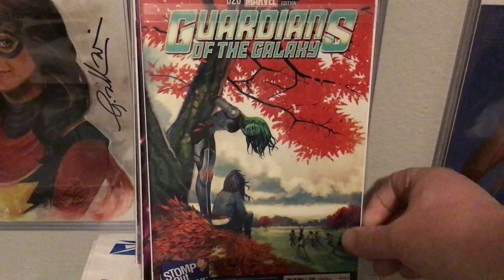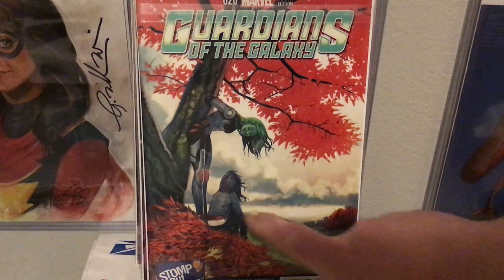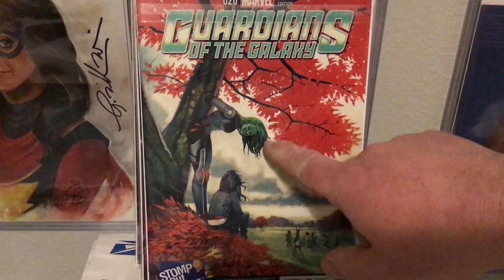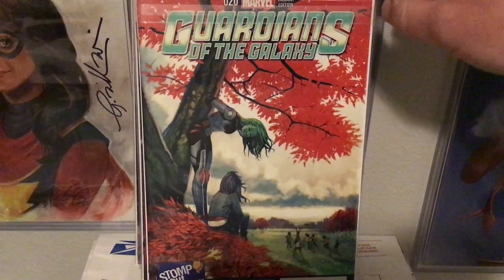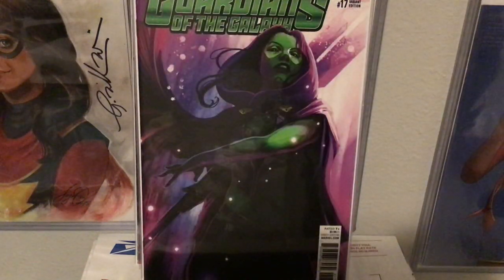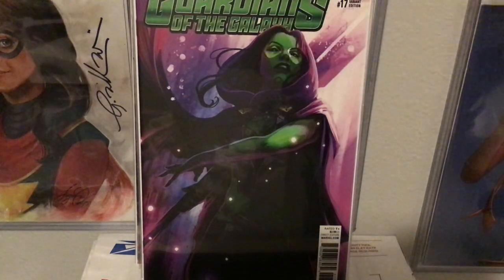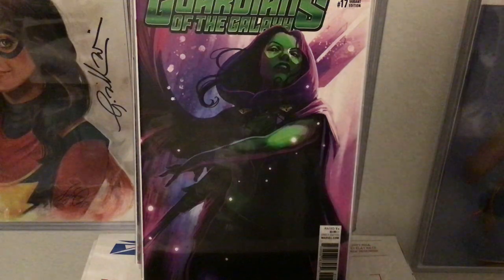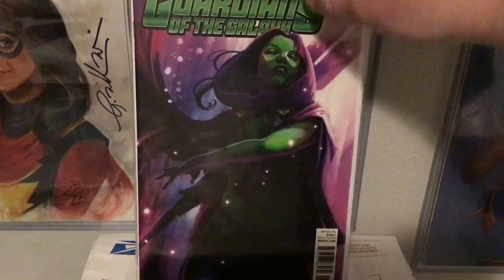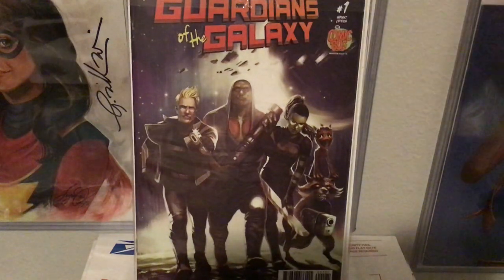Another Guardians of the Galaxy — the Stomp Out Bullying variant. I just love the playfulness here: the kids in the background and just sitting up there watching them — is that Nebula? — bent over like that saying hello. Very cool. Yet another variant Guardians of the Galaxy — not much to it but just the green and the purple, the way they play together, it's really kind of nice. And then yet another Guardians of the Galaxy, Bug variant number one.